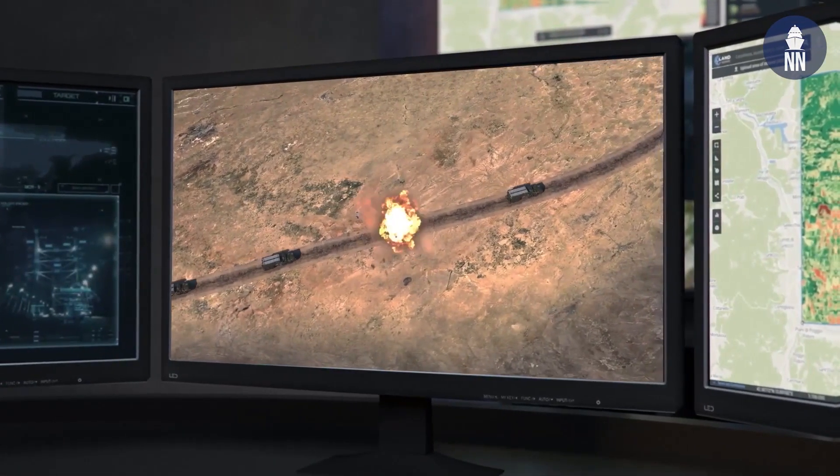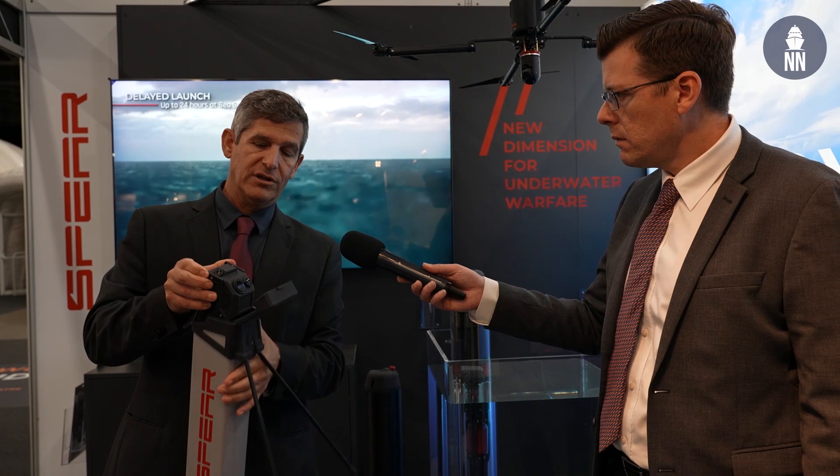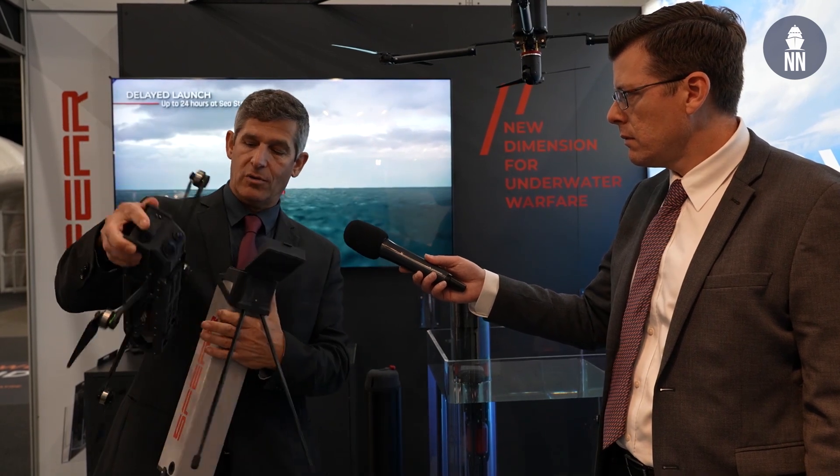What's going to be the future? We are also developing loitering munitions for ground forces — that's the Viper, which we are developing currently and in one year will be fully operational. We know how to do that, and we are able to apply it to the Ninox 103 as well, but it really depends on the customer.